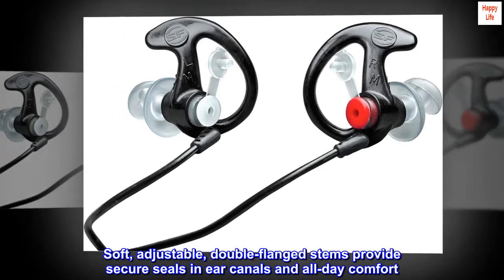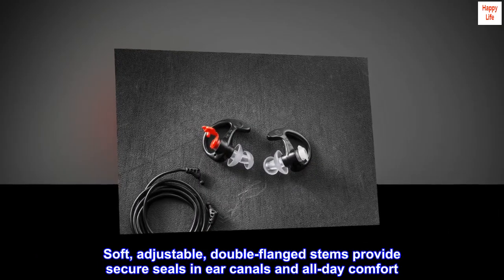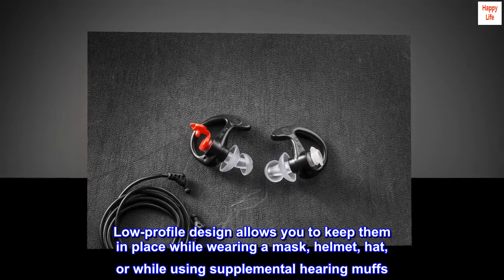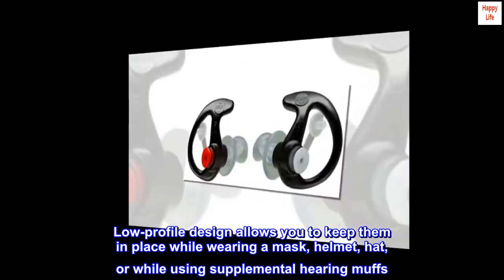Soft, adjustable, double-flanged stems provide secure seals in ear canals and all-day comfort. Low-profile design allows you to keep them in place while wearing a mask, helmet, hat, or while using supplemental hearing muffs.